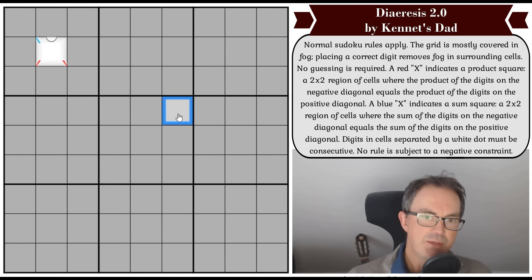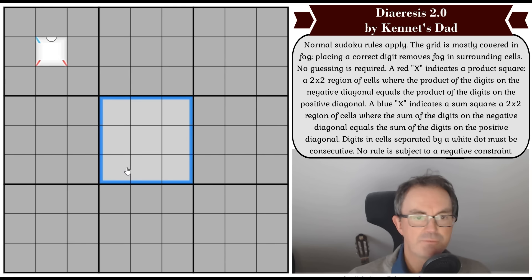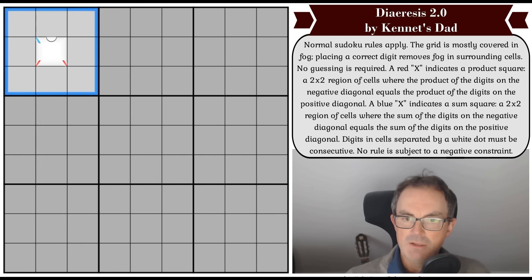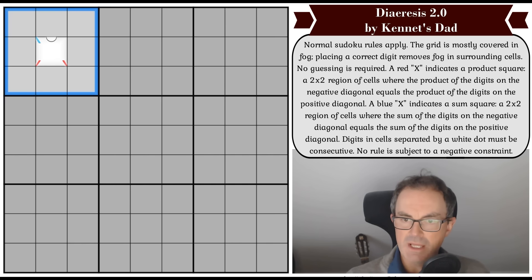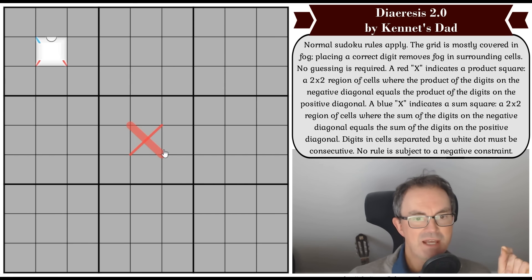So if we place a digit, it would clear the fog from all those surrounding squares. Now that does lead to temptation for some people — some people sort of guess the numbers to reveal the fog. That's not how Kenneth's dad will have designed the puzzle; the idea is that we work things out and gradually reveal the fog in a designed way. A red X indicates a product square: a two-by-two region of cells where the product of the digits on the negative diagonal equals the product of the digits on the positive diagonal.